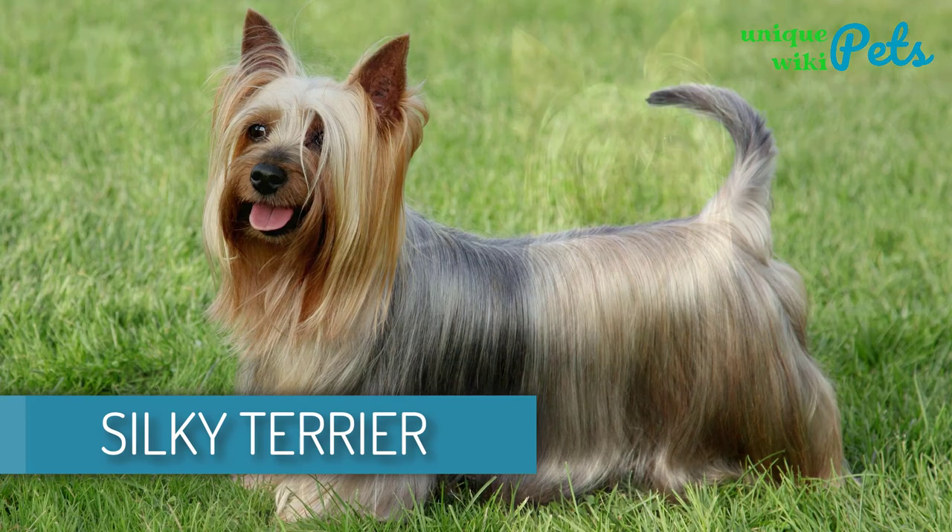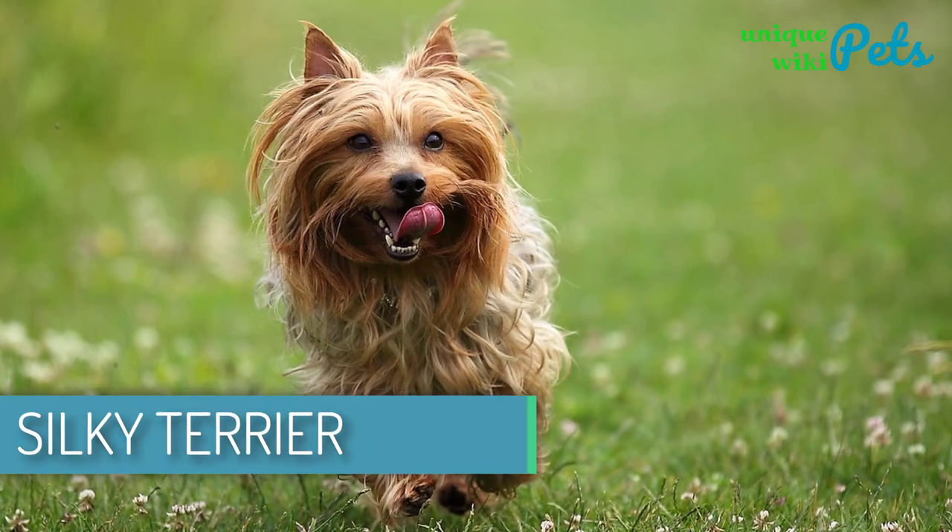Silky Terrier. This dog is intelligent and self-assured, but it's also friendly and spirited.